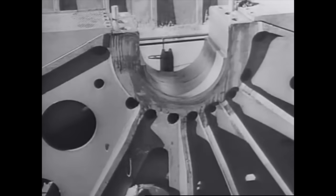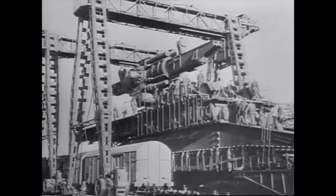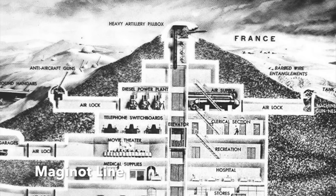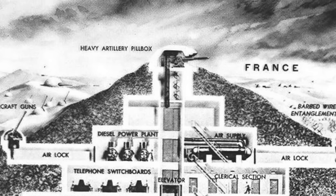The German high command asked the armaments firm Krupp to design a gun that could be used to knock out forts on the Maginot Line in France in the event of another war. Importantly, the gun had to be able to shell the forts while remaining out of range of French artillery.